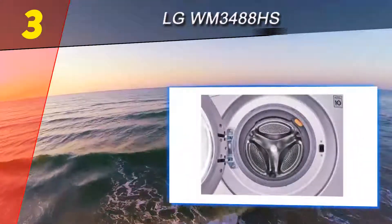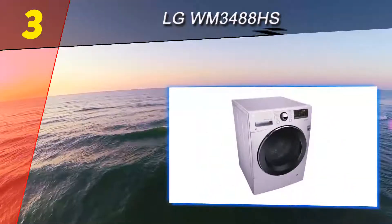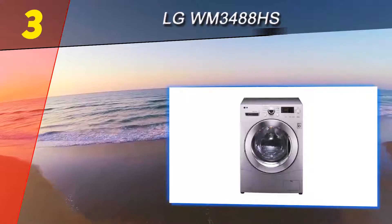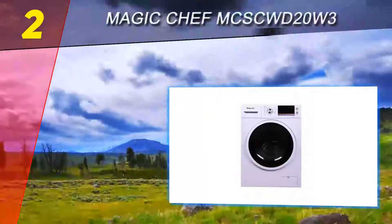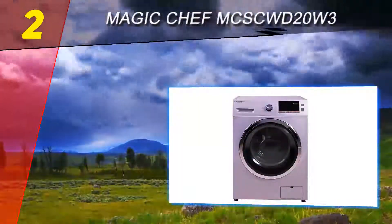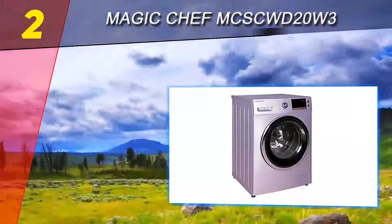This LG washer-dryer comes with 14 different washer settings depending on the size of the load and type of wash, which is more than sufficient. It will effectively clean the amount of clothing you load into it, with a sensor that detects how big the load is and adjusts the water level accordingly.